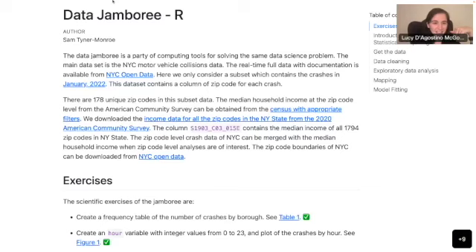All right, so our final data jamboree presenter is going to be Sam. Sam Tyner Monroe is a data scientist with a passion for the R language. She's the co-organizer of R-Ladies Washington, D.C., and a certified Tidyverse trainer. Before becoming a data scientist at a law firm, Sam earned a Ph.D. in statistics from Iowa State University and worked as a statistician in government and academia. So thank you, Sam, for doing this in R. Take it away.